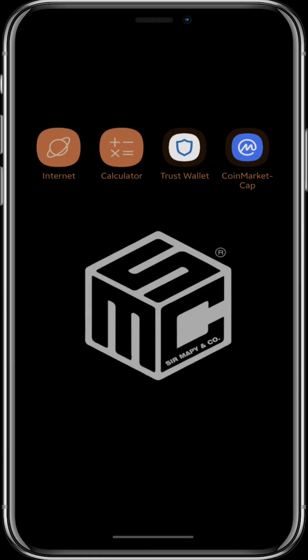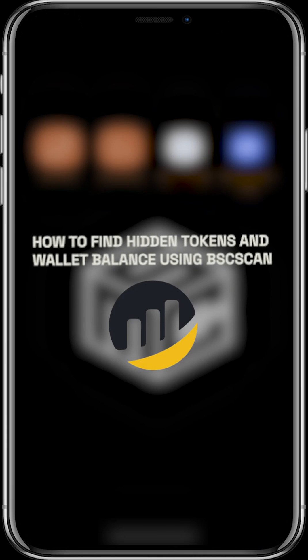There are some coins or tokens that you may have bought some time ago or received as airdrops and probably forgotten about them. In this video I'll show you how to find those coins and know your wallet's balance.